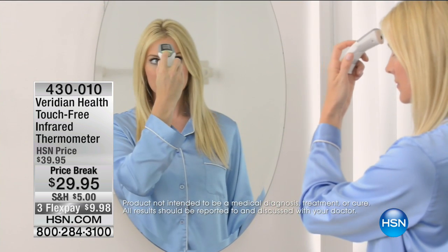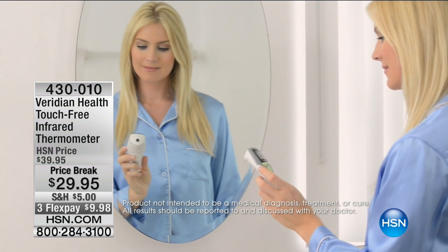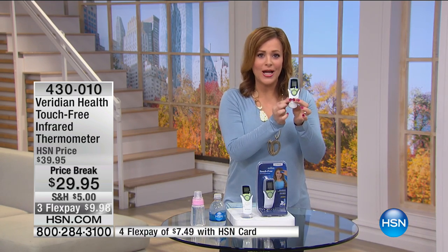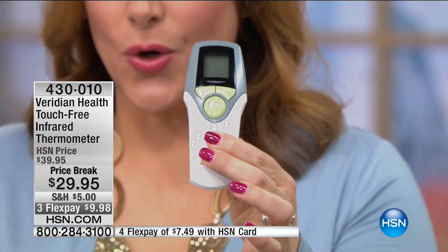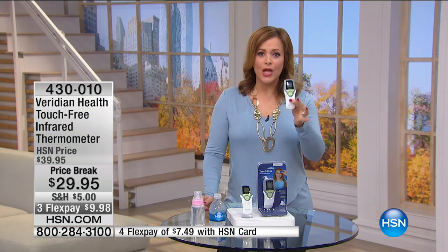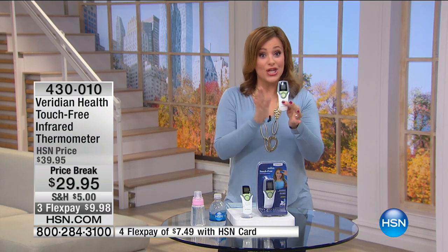This is the latest innovation when it comes to taking a very important vital. When you get to a doctor's office or a hospital, the first thing they do is take your vitals. Everybody needs a good, accurate thermometer. This one is super hygienic because it's touch-free. You literally hold it over the person's forehead — and it's not only for people, it's for objects as well. You will get that accurate read every single time, which is why every single home should have this one.